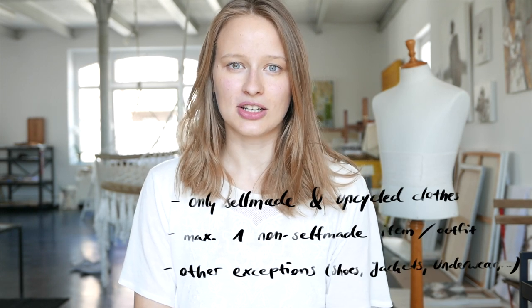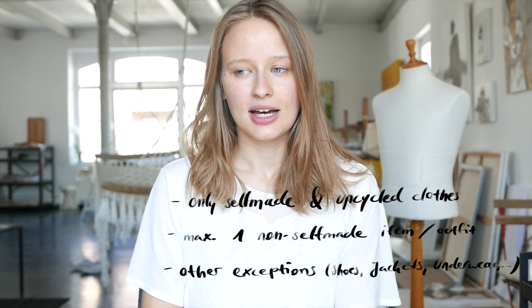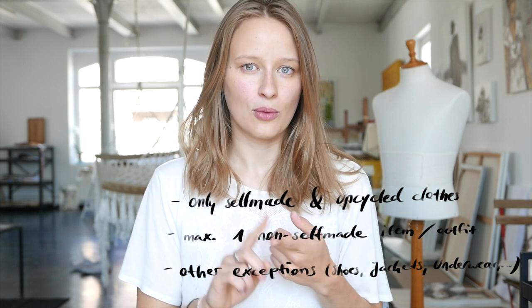If you're familiar with the sewing world on Instagram, you have probably heard of the Me Made Challenge. It's a challenge that encourages you to wear and love your self-made items more, and it doesn't have any specific rules. So here are the rules for my take on the challenge: I'm only gonna wear self-made and upcycled clothes for seven days, and I'm gonna allow maximum one non-self-made item per outfit.